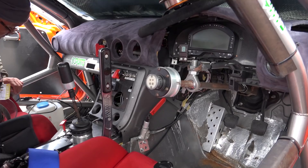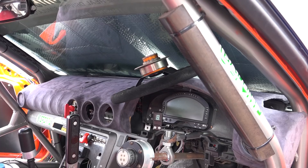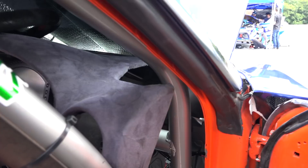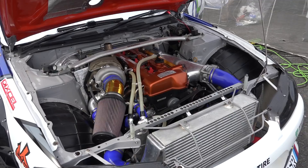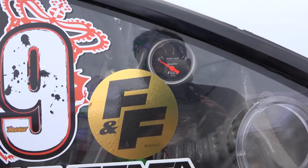It's still got the center console in there and the standard dashboard wrapped in what looks like suede. The other Team Orange car is Suenaga's — a similar setup to Kohashi's with the 2JZ, and you can see the fuel gauge interior.